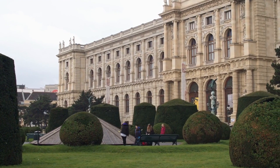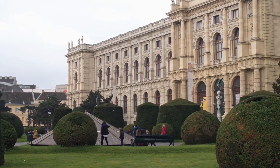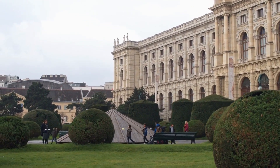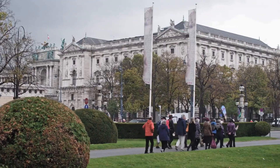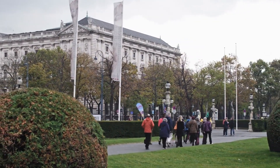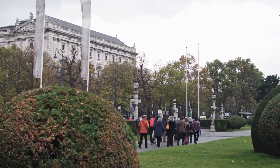The Ringstrasse is a boulevard that encircles the city center of Vienna and is lined with beautiful buildings, parks, and monuments. Visitors can walk or bike along the Ringstrasse to admire the architecture, relax in the parks, and take in the sights of the city.